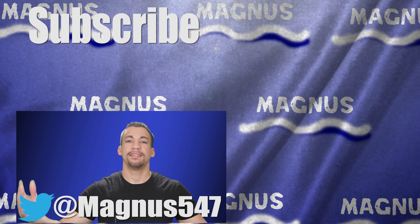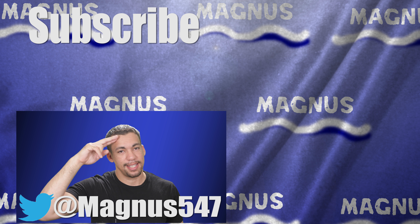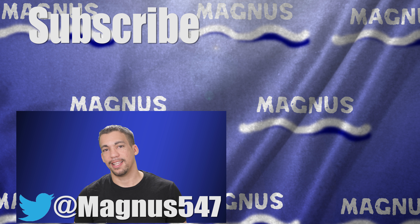That's basically it — let me know what you guys think and what you would bring in this type of situation in the comments below. Like, share, follow me at Magnus547 on Twitter, and you can make my day if you subscribe today. This is Magnus, and I'm out — see you guys later.